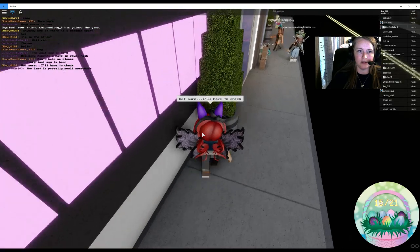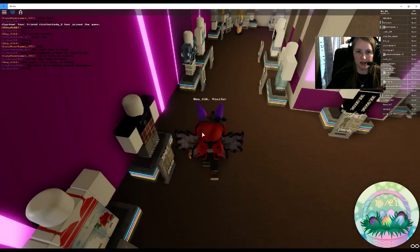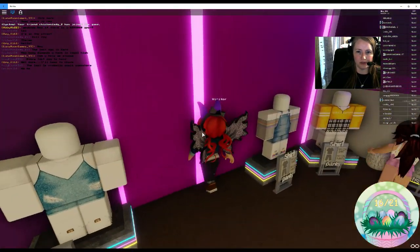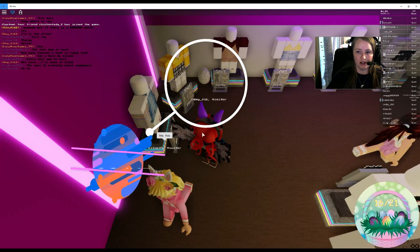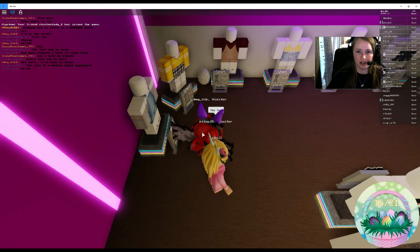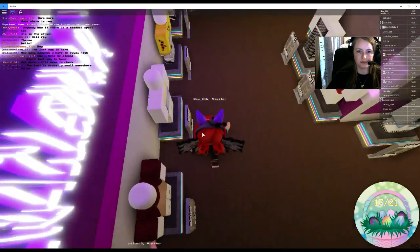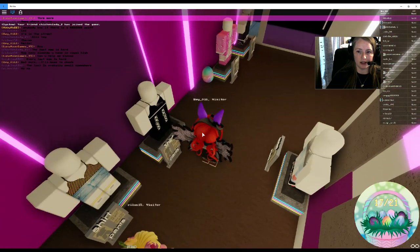Here's egg number sixteen. Let's go on inside. I hope there are no secret rooms, because I haven't even been checking for that. Egg number seventeen. Egg number eighteen.